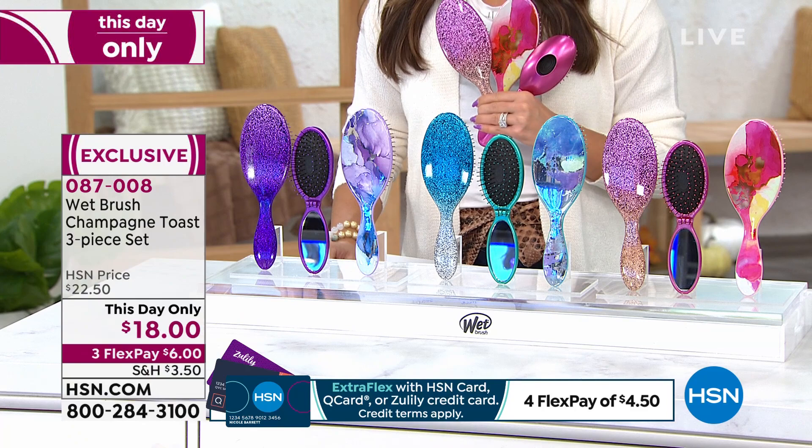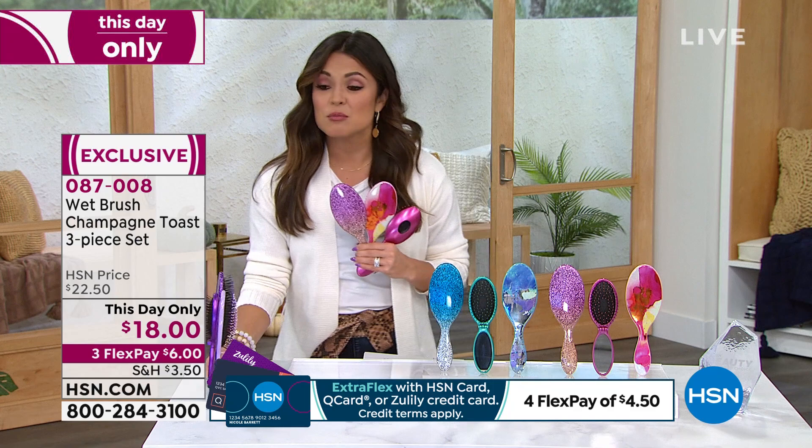I've already got updates — purple is now gone, it has sold out. Congratulations if you got that one.